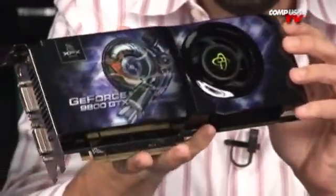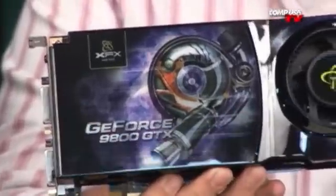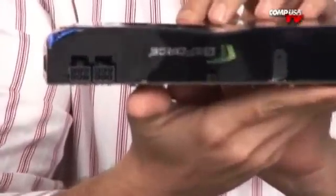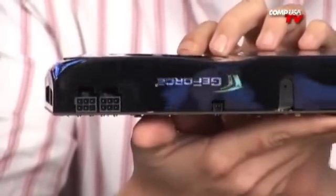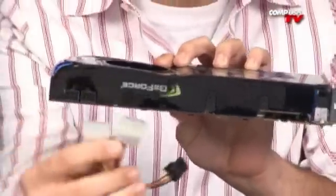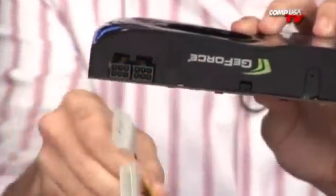This is a pretty nice looking card — take a look at that. XFX is one of my favorites. Those are your two 6-pin PCI Express connectors, so that's what you're going to need. This requires a minimum 450 watt power supply, and you have two 6-pin connectors you're going to need to get. If you don't have those, they do provide in the box, as usual, these little adapters — two 4-pin Molex to one PCI Express 6-pin. So those will be in the box.